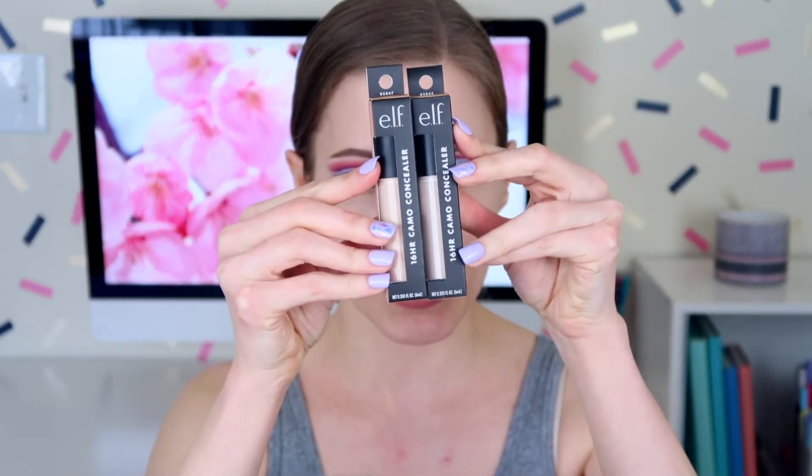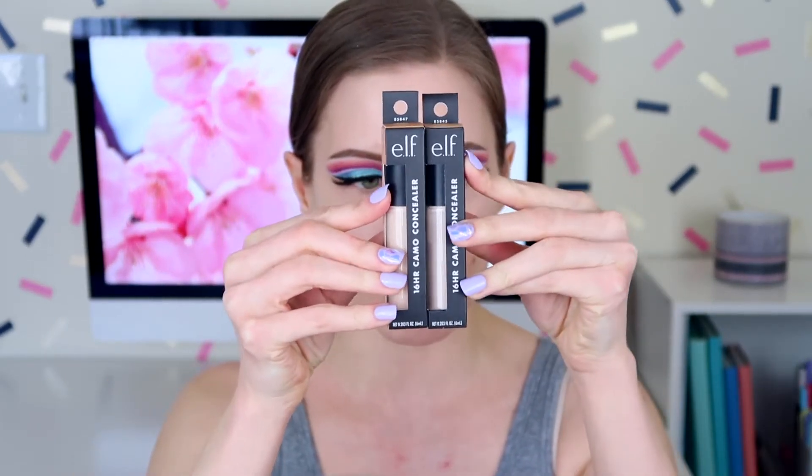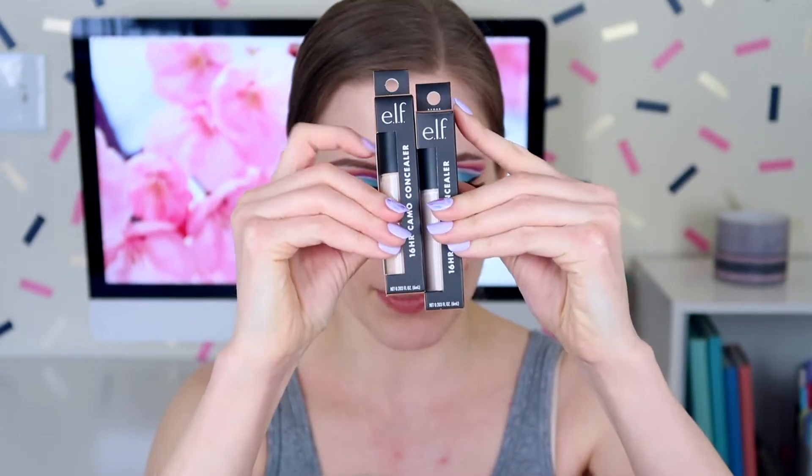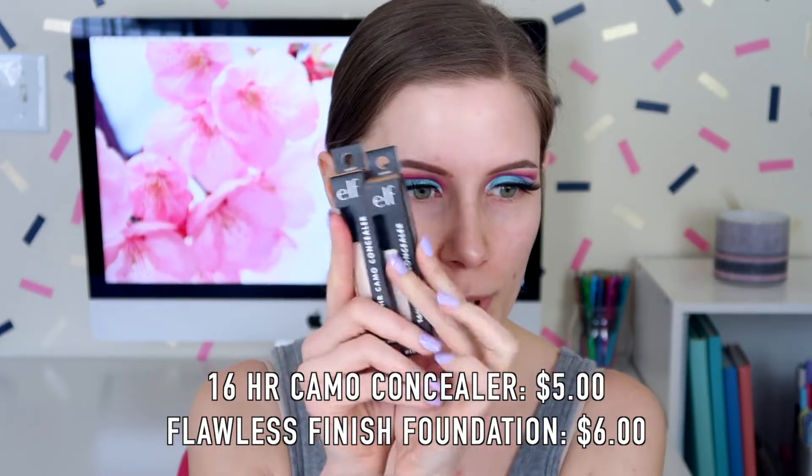Let me show you what we're working with. We have the e.l.f. 16 Hour Camo Concealer. I got this in two shades: light peach and medium peach. I believe that this retails for either five or six dollars. I know that the foundation is either five or six as well. I'll put the prices in here, so hopefully that helps.